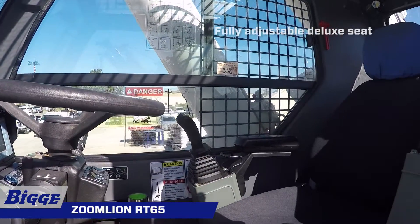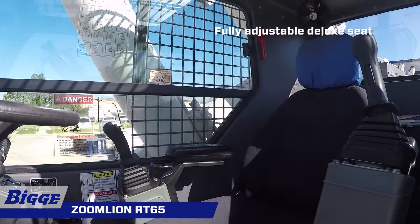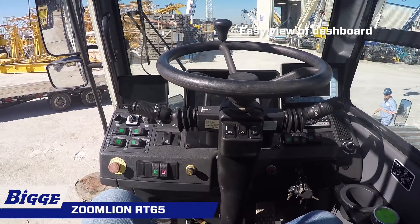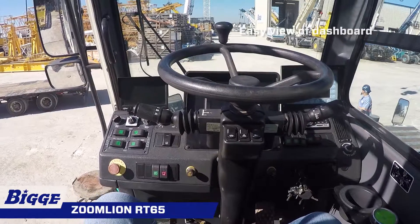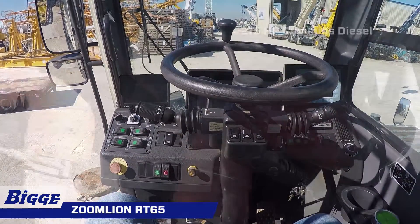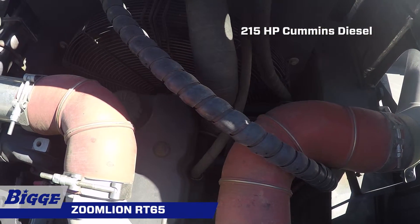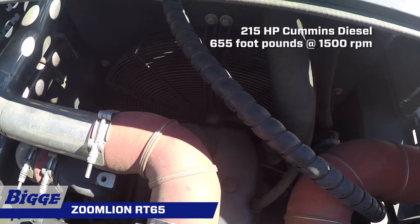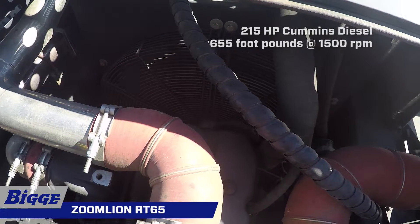The operator will remain comfortable throughout the job with a fully adjustable deluxe seat with tilt. The dashboard provides easy viewing of gauges for all engine sensors and rocker switch outrigger controls. A powerful 215 horsepower Cummins QSB 6.7 liter diesel engine provides a peak torque of 655 foot-pounds at 1500 RPM.